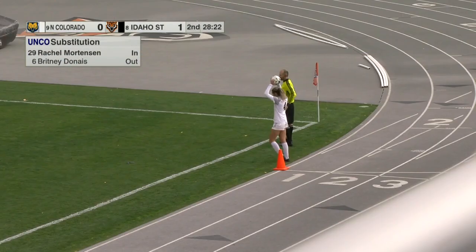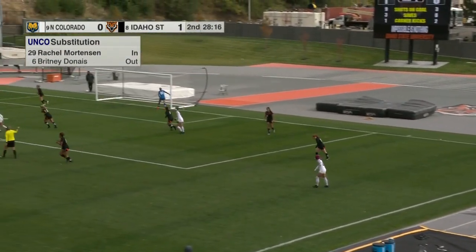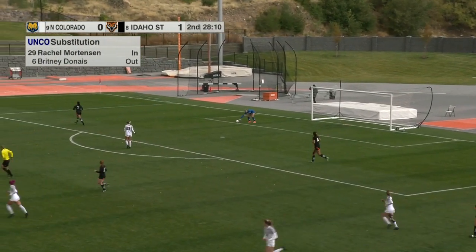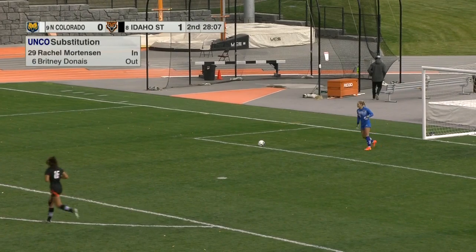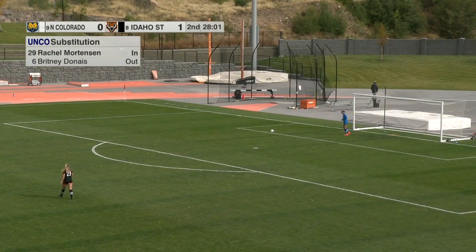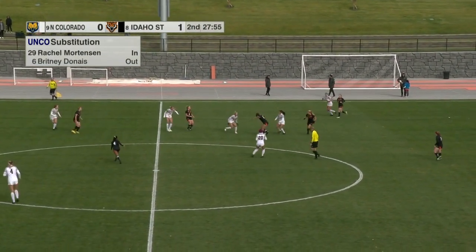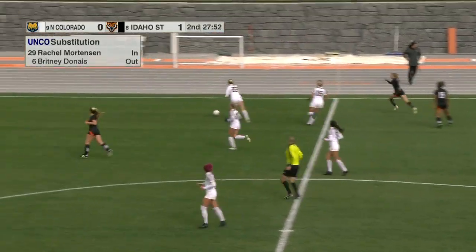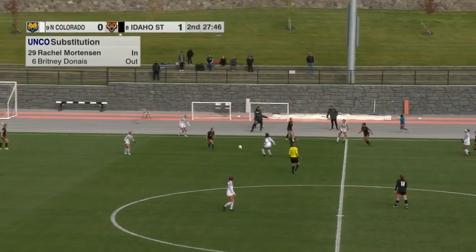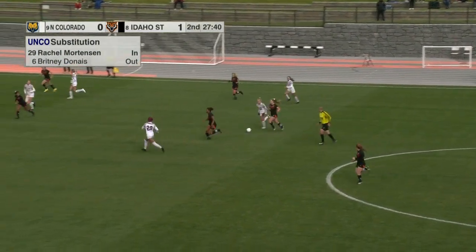Substitution here for the Bears — Rachel Mortensen in, Brittany Donis out. Bears will center it but it's going to be behind the goal — goal kick for Kylie Atkins. Part of a game of this nature is impressing the coaching staff and helping to secure your spot on next year's team. Grafton — Dustin Downey has to be impressed with what he just saw. Definitely — her actions and skill on the field are speaking a lot for her. Excited to see what she brings in seasons to come.